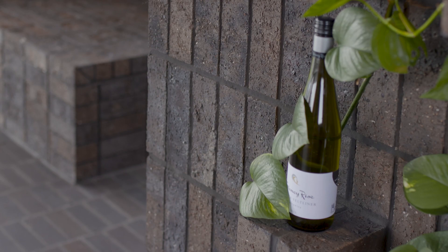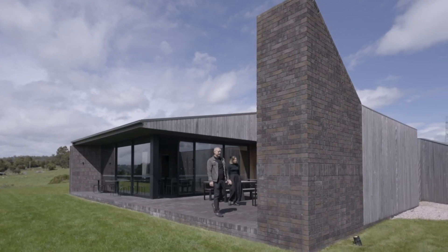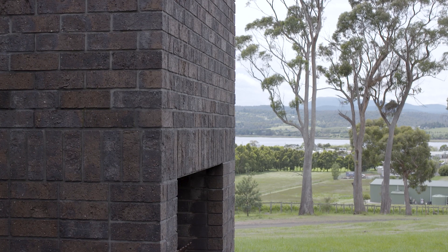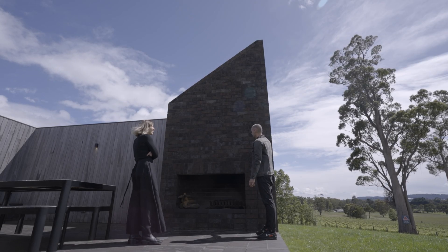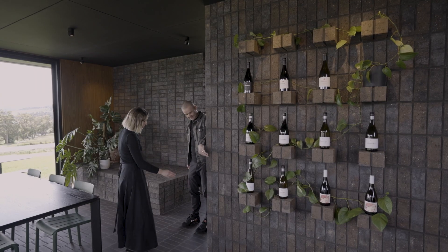The brick and the spotted gum cladding go from veneer inside to cladding outside. The brick is continuous between the spaces, so it feels harmonious. There's a blurring between occupation inside and outside.